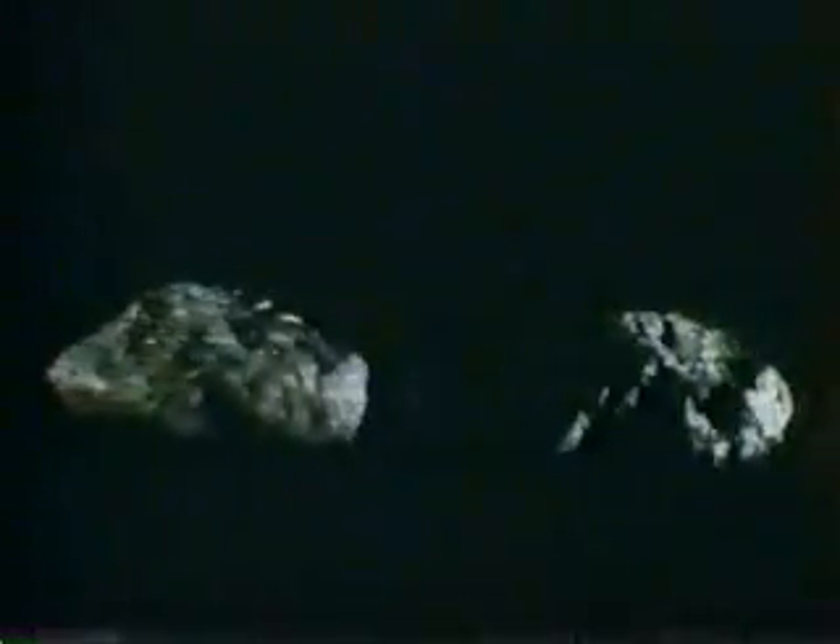Beryl and apatite. Beryl, or emerald, is hard, while the apatite used in fertilizer is soft. These two minerals are very much alike. However, magnetite is magnetic and not radioactive, and uraninite is not magnetic but highly radioactive.